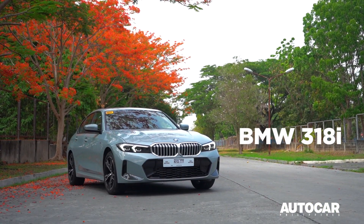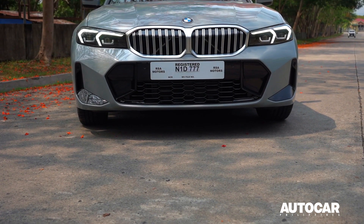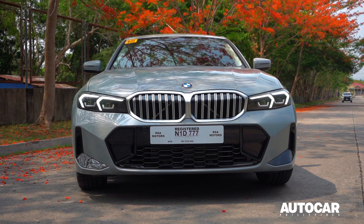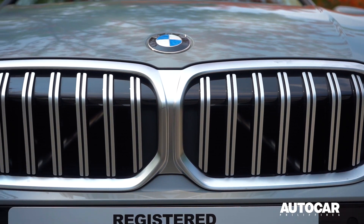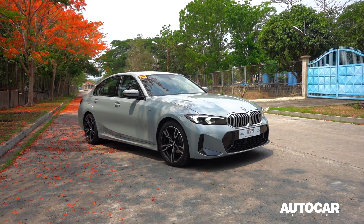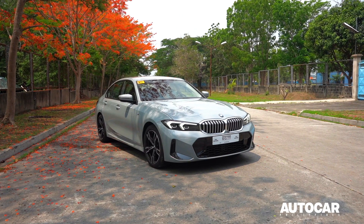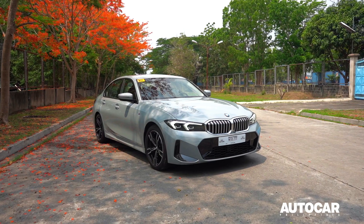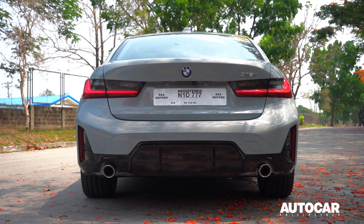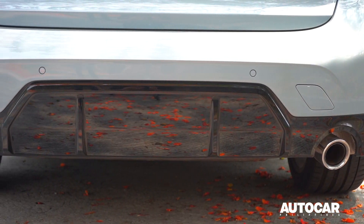This new 3 Series is a sleek and stylish car that features the iconic design elements that have made the 3 Series so popular. The front has a bold and aggressive look with a large grille and sharp headlights. The side profile is aerodynamic with a flowing line that gives the car that iconic sporty look. The rear is equally impressive with a sculpted bumper and taillights that wrap around the sides.